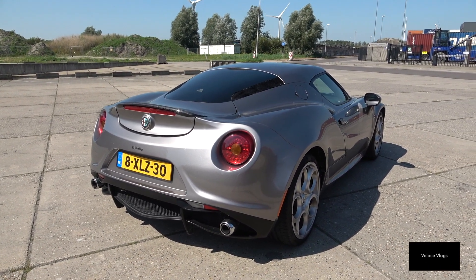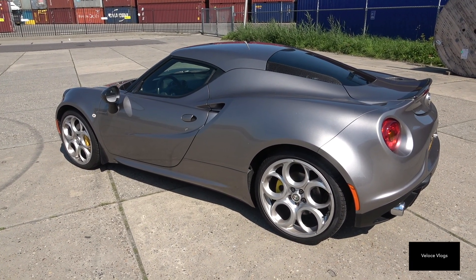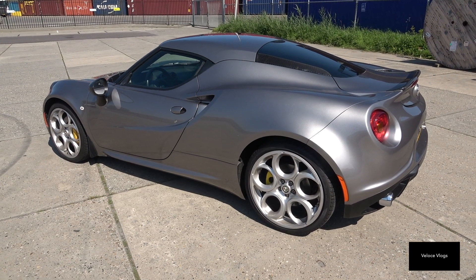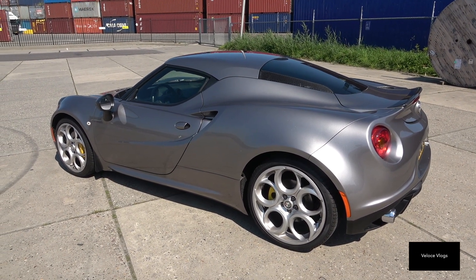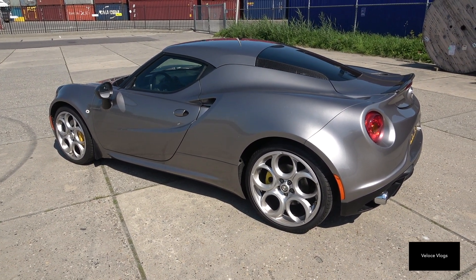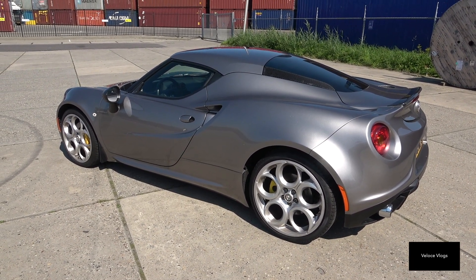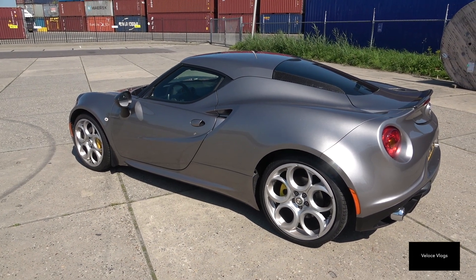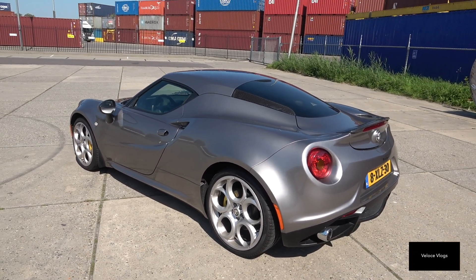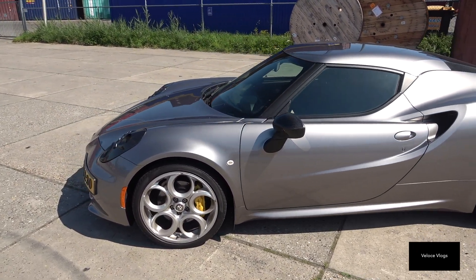This car nowadays doesn't have a whole lot of competitors that resemble it in how it's built and its purpose. I think the Lotus Elise and Alpine A110 are its closest competitors, and to some extent also the Porsche Boxster — the 718 as it's called nowadays. But yeah, not a whole lot of cars offer this kind of drive and feel.